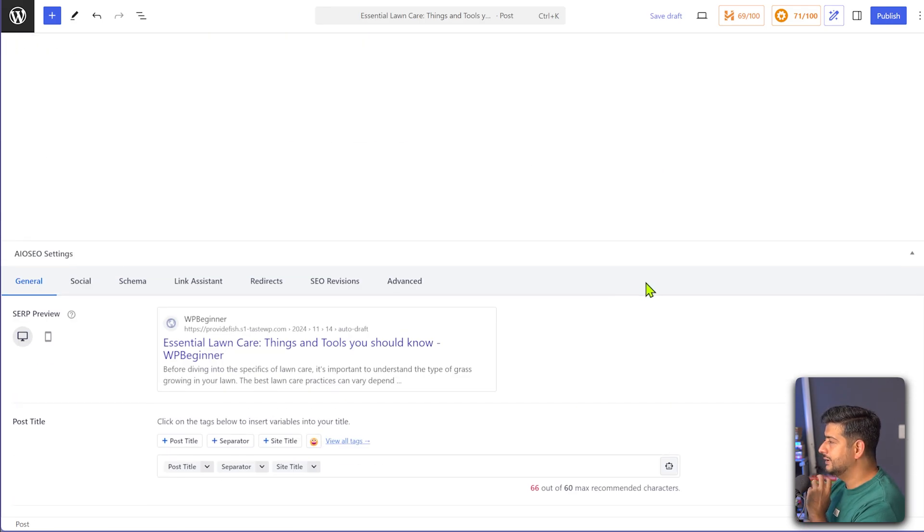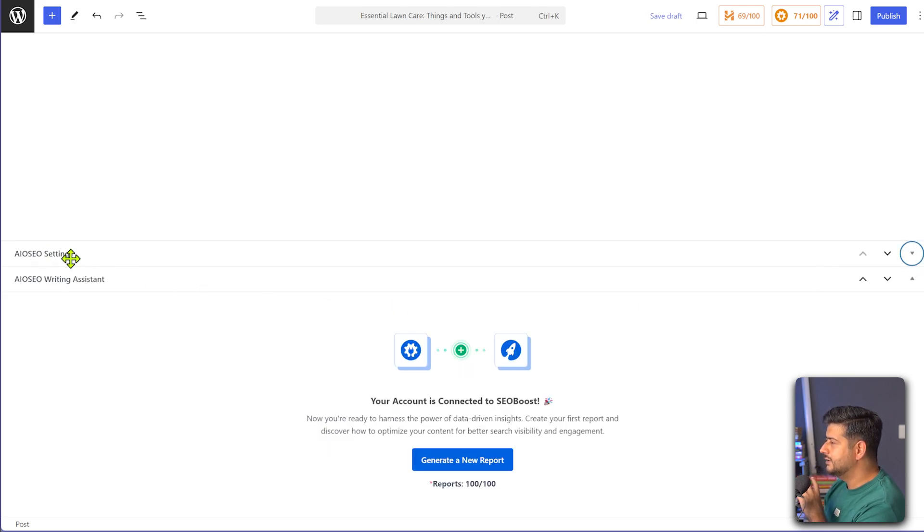So all you have to do to bring it into action: I'll collapse this, and just below the All-in-One SEO settings you'll see the All-in-One SEO Writing Assistant, which is powered by SEO Boost. Our account is already connected, and all you have to do is click this button to generate a new report. A report shows you the posts that are ranking and how you can optimize based on that data.